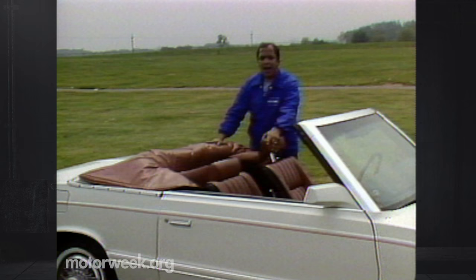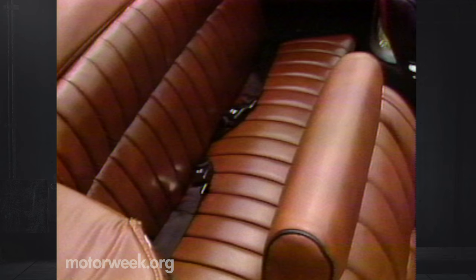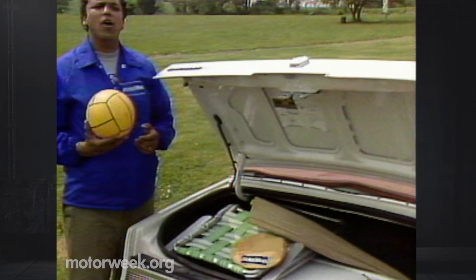And surprise! Instead of no back seat, so common to most convertible conversions, Chrysler has included a cushioned shelf just right for Fido or a couple of very young fresh air fiends. In addition, the large LeBaron trunk has been retained for plenty of space for all of your fun-in-the-sun gear. All in all, a very neat job of packaging from Chrysler.